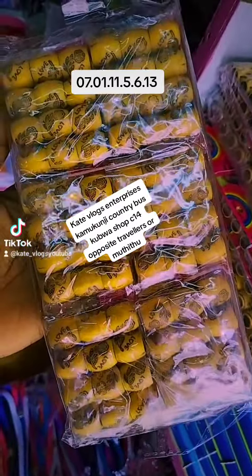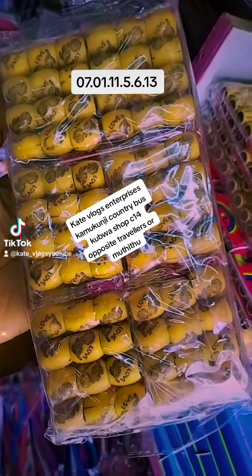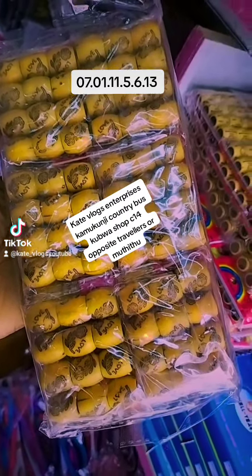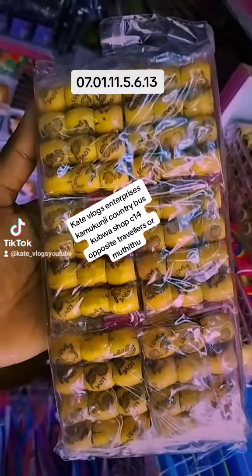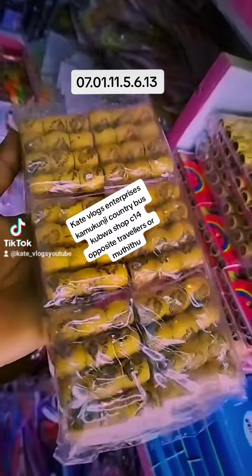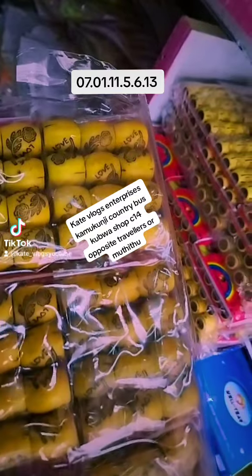We have these wooden beads, available in two packs — the small pack inside. One pack has 12, so we have 12 times 12, meaning each pack has 144 pieces of wooden beads. I'm giving them to you at 240 Kenyan shillings for wholesale price. But if you want supply price, terms and conditions also apply.